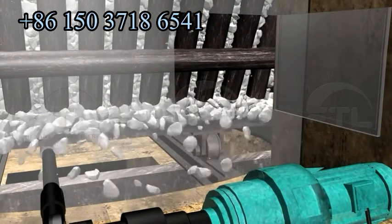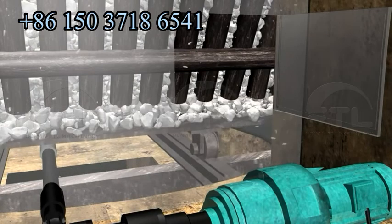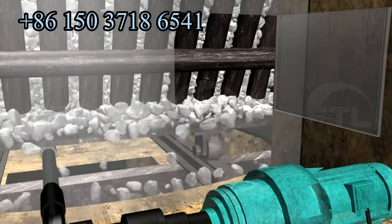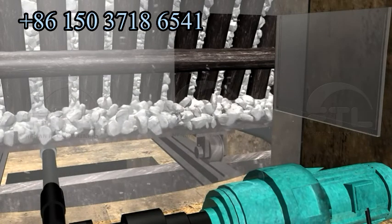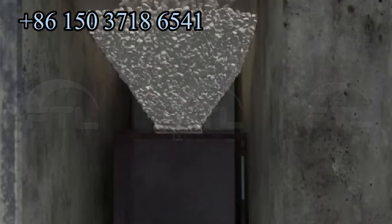To guarantee the normal operation of quick lime production, our company developed a disk type discharging device. This avoids the unbalanced influence on the fire layer in the calcining zone when discharging and resolves the problem of agglomeration.